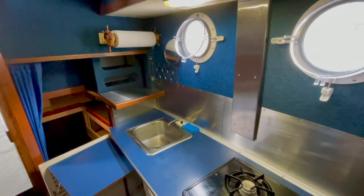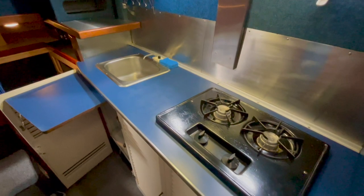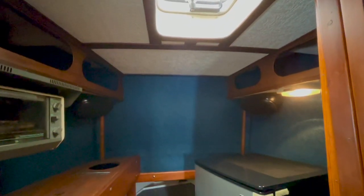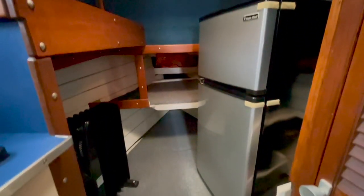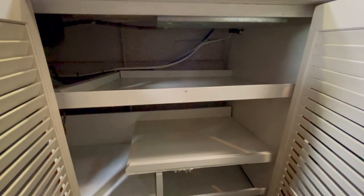The forward cabin is located just a couple steps down from the helm station. The galley is equipped with a two-burner propane stove, a fold-up cutting board, sink, toaster oven, refrigerator freezer, and a good amount of storage. We have cabinetry for storing dry goods and shelves.